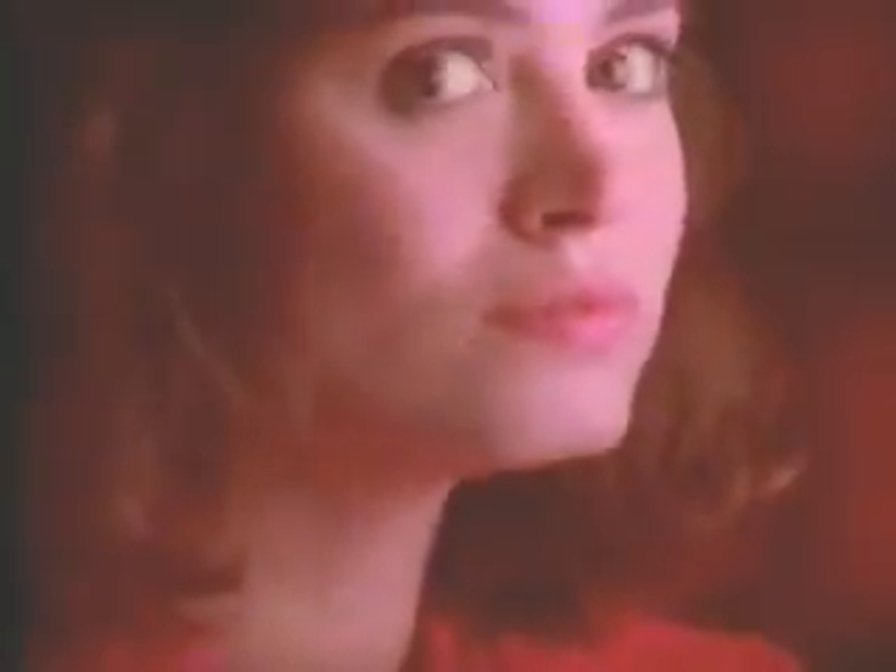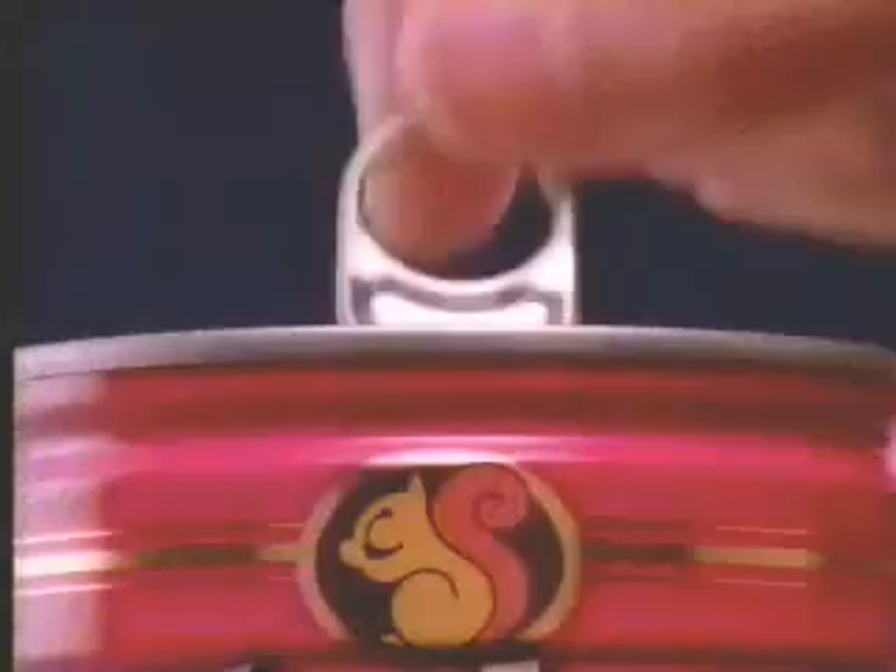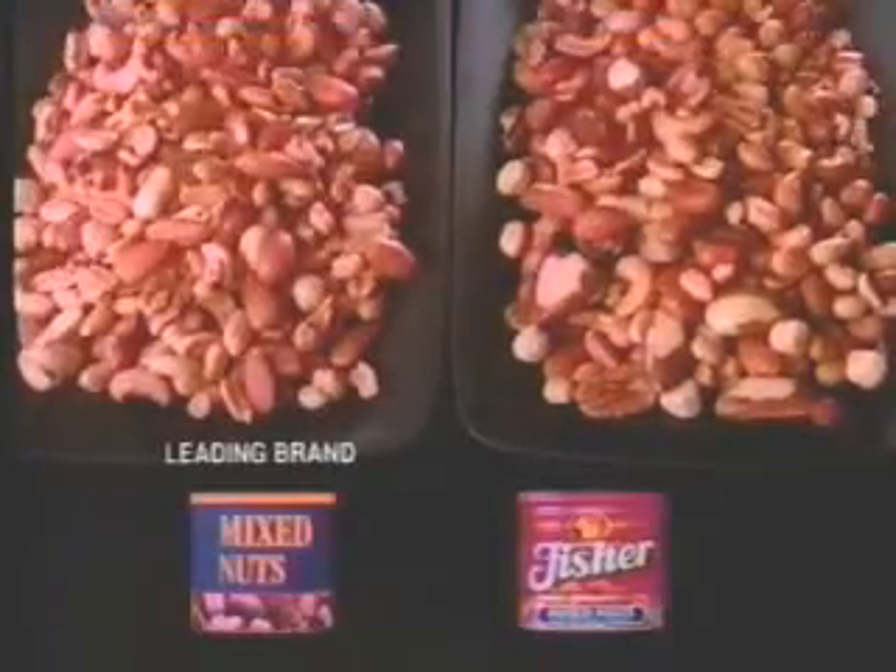If you like them fresh, you'll love them, Fisher. You can see how fresh Fisher Mix Nuts look. Compare Fisher Mix Nuts to the leading brand. You can see the difference.